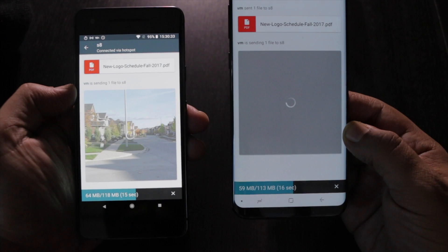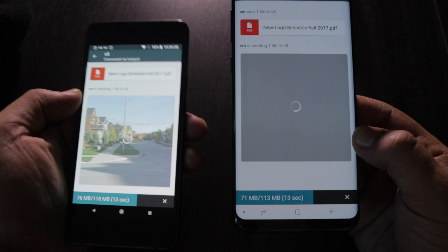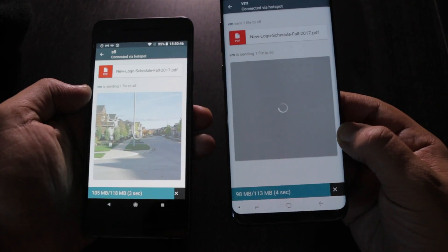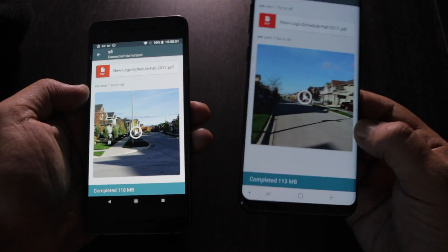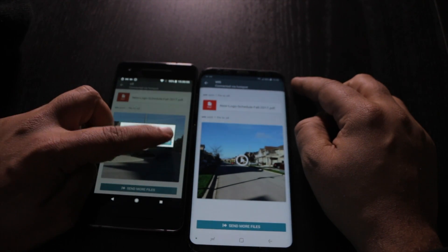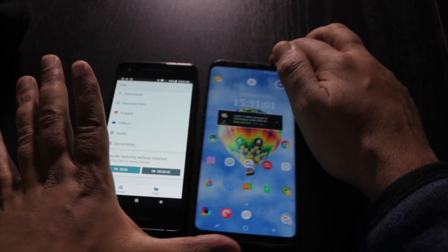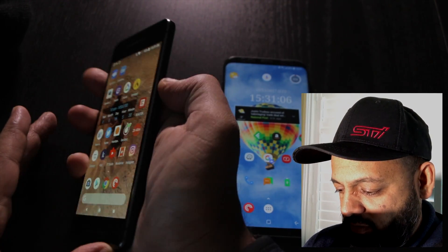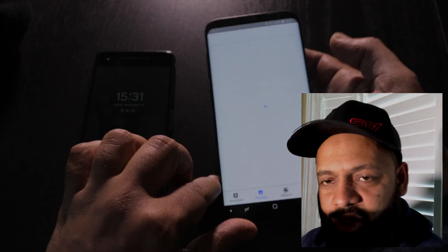I'm so glad Android has — well, Android hasn't added this officially yet — but this is built by Google and hopefully they make it native to all Android devices. It seems to be working very well even though it's beta right now. File transferred directly and pretty fast. To disconnect — disconnect, done. I'm glad Google has finally got involved in making a nice file manager app for managing storage and transferring files.